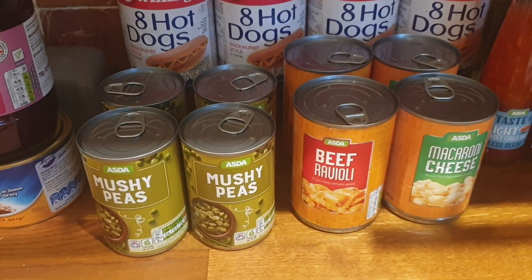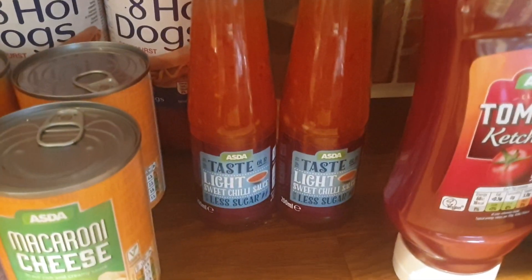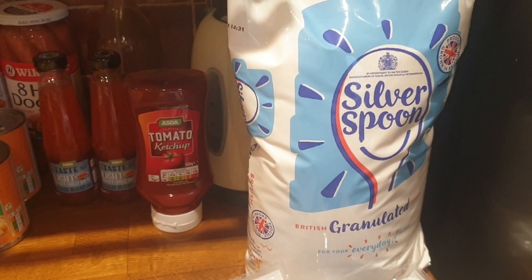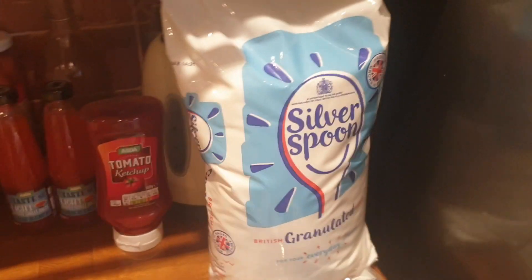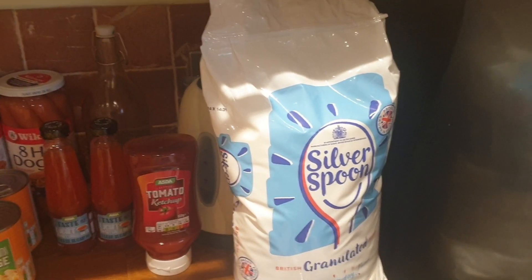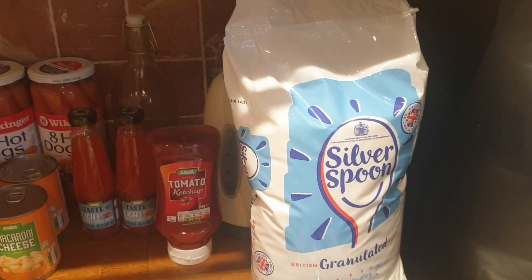Mushy peas times four, two meals in a can, macaroni cheese, beef ravioli, sweet chilli — love this stuff — 99.999% sugar. Some ketchup. Talking of sugar, you save an absolute fortune by buying one of these massive bags. It tells you how much you're paying per kilo compared to the normal packets, and the saving from buying one of these is immense. Something to bear in mind.